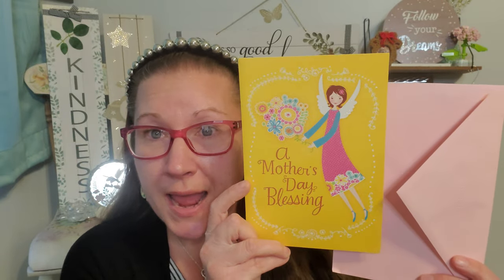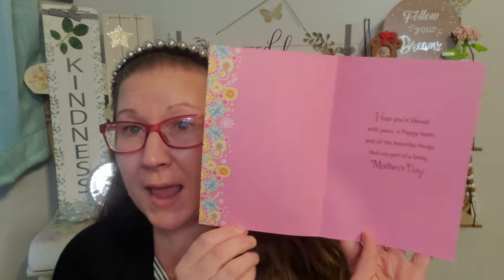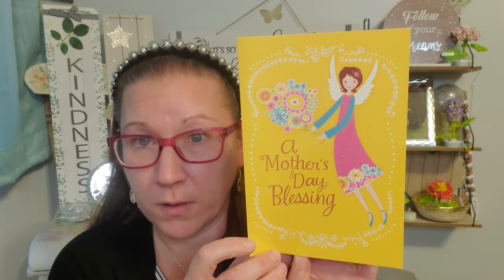I found this amazing card. It was $1 — it's Hallmark Expressions and I absolutely loved the colors of it. The print on it says 'A Mother's Day Blessing: Hope you're blessed with peace, a happy heart, and all the beautiful things that are a part of a lovely Mother's Day.' And look at the inside — how well done the print is and she is absolutely beautiful. I think this is one of the prettiest cards I have ever seen them have in the $1 section for Mother's Day. So I picked that up with the pink envelope.